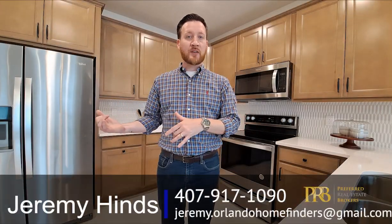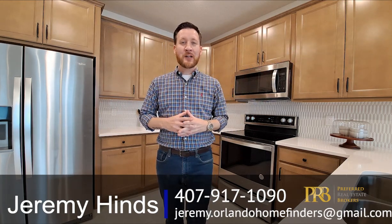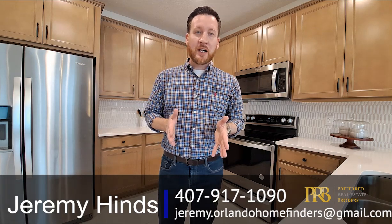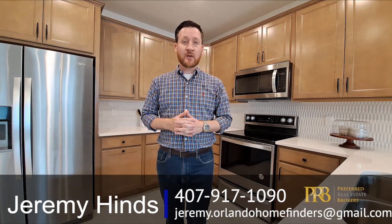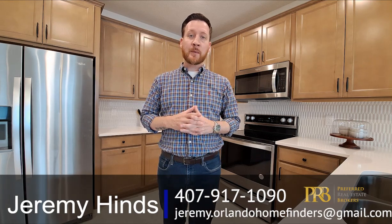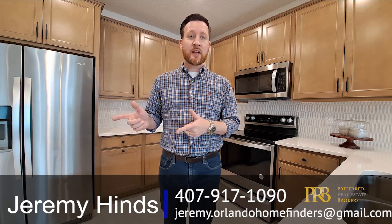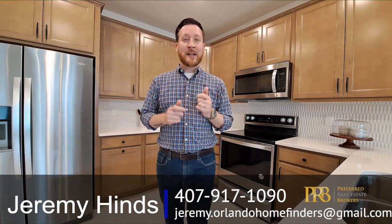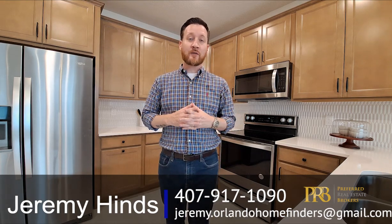Okay guys, so what do you think about the tour? Great layout on this — you have that first floor guest room, you have the full bath, you have the garage in the rear with that cute courtyard in the middle. If you'd like to schedule your own tour or have questions about the builder and availability, give me a call at 407-917-1090. You can also email me at jeremy.orlandohomefinders@gmail.com. Hit that subscribe button, hit that like button, hit the bell for instant notifications, and comment below — we'd love to hear from you. Thank you for sticking around for the full tour and supporting the channel. Have a great day, I'll see you on the next one!